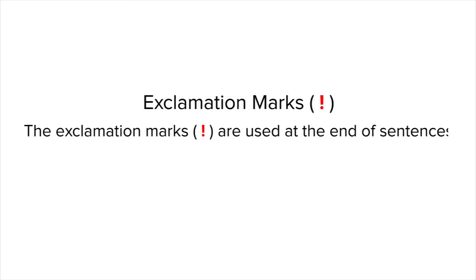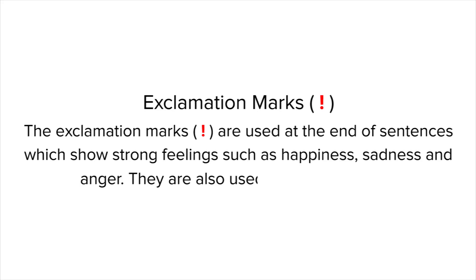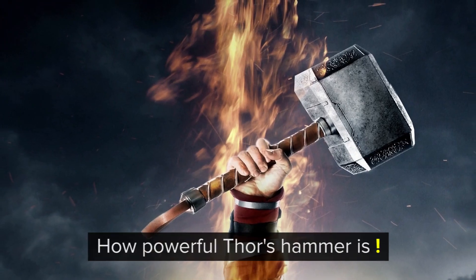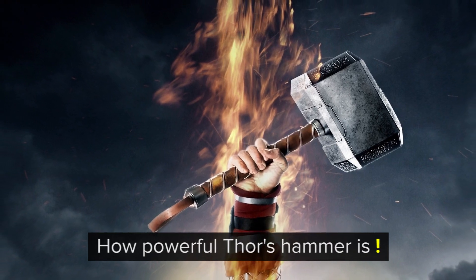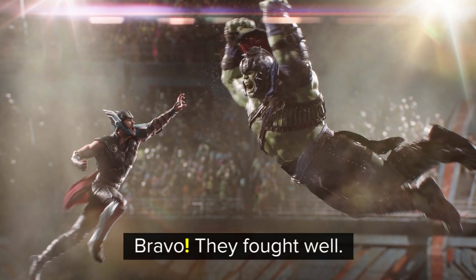The third type of punctuation is the exclamation mark. Exclamation marks are used at the end of sentences which show strong feelings such as happiness, sadness, and anger. They are also used after interjections. For example, 'How powerful Thor's hammer is!' and 'Bravo! They fought well.'